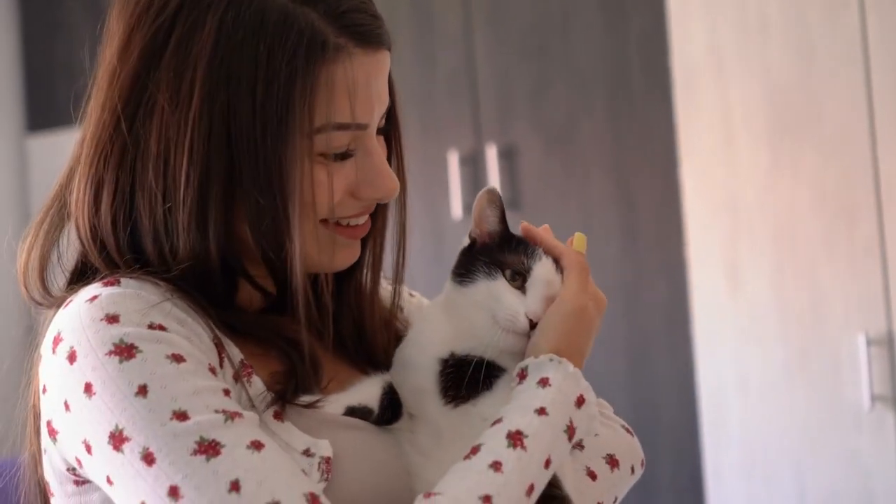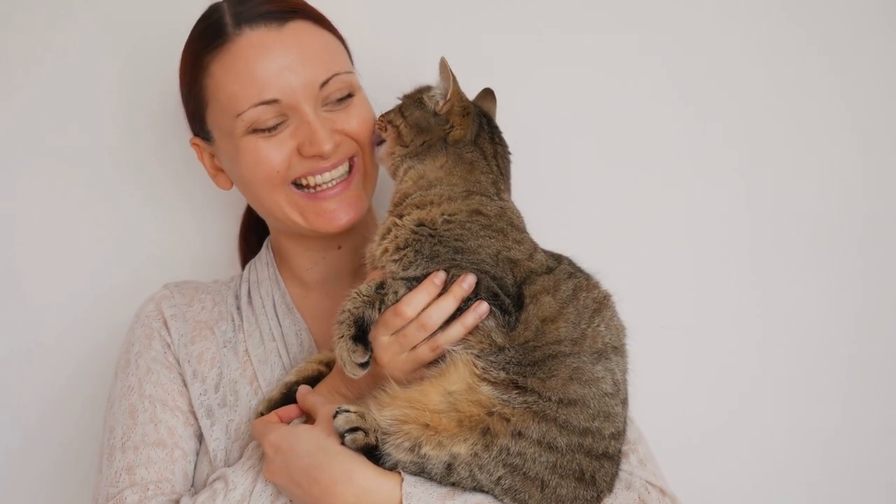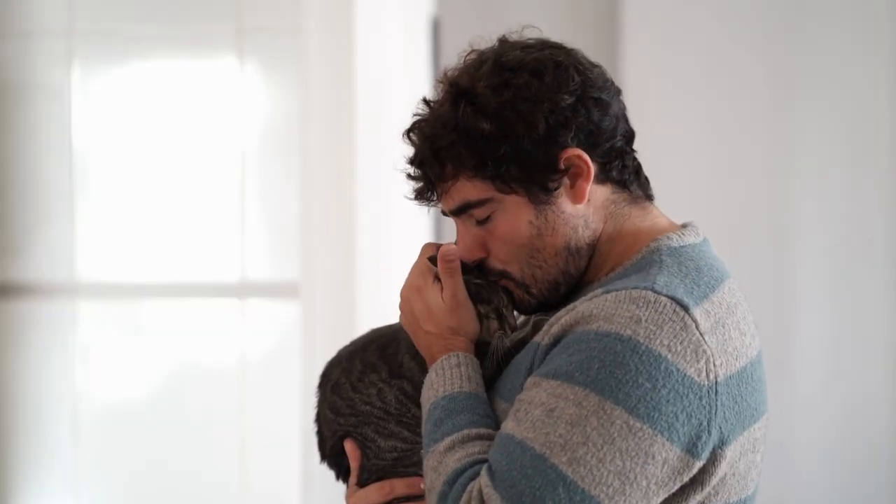Moving on to tip number two: always keep your voice calm and quiet. Loud noises are very startling and stressful for your cat, so when you're talking to them, use your best calm and quiet voice. They'll appreciate the tranquility.